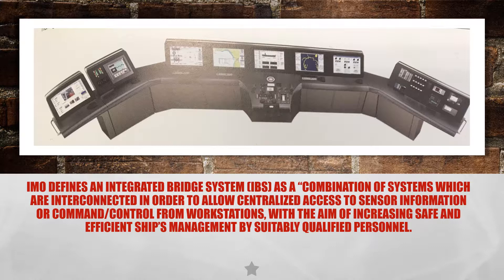To reduce the time spent on data processing by the officer on watch, ship's bridges are being automated at an increasing rate. The bridge team is also being provided with displays that allow for a quick evaluation of the navigation picture. The integrated bridge system may be based on several different combinations of equipment and systems, designed for an individual ship's needs.